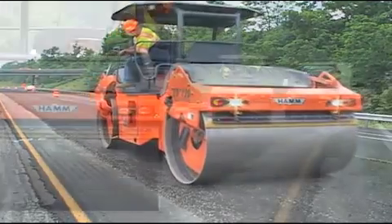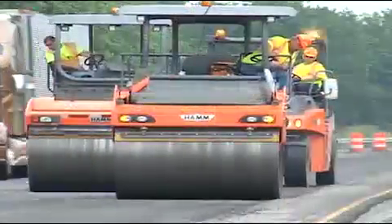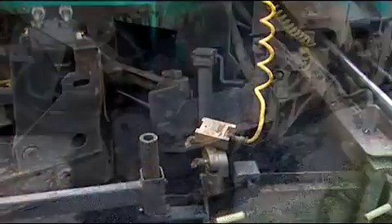Final compaction is carried out using Hamm tandem and rubber-tired rollers. As with the right lane, the final step is the application of a new asphalt layer.